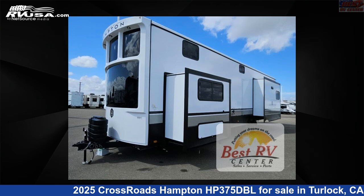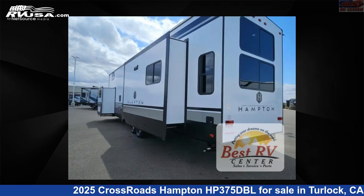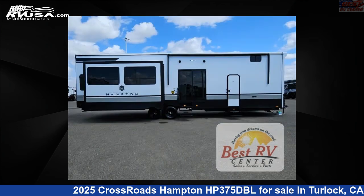This 2025 Crossroads Hampton HP 375 DBL is a destination trailer RV. It is located in Turlock, California, 95382 and is offered for sale by Best RV Center. Click the link in the video description to visit RVUSA.com and see more photos as well as the current price.